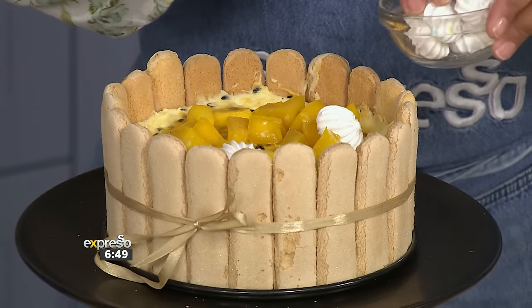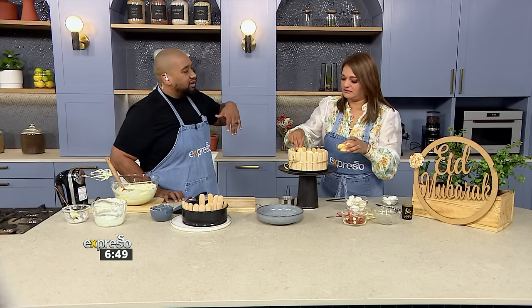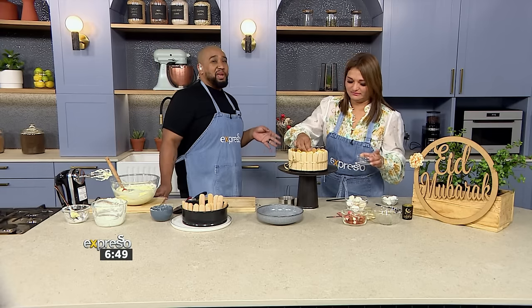Meringues going on top. Isn't it so nice that you can actually buy meringues now? I do remember having to make them from scratch. They do taste the best when they're homemade, absolutely. Even though I say I'm not the biggest baker, I did work in pastry for two years.